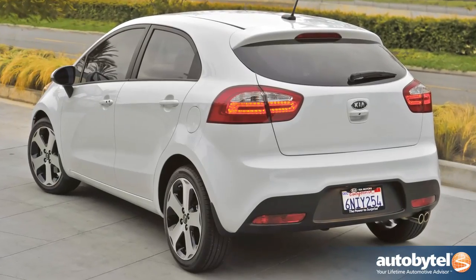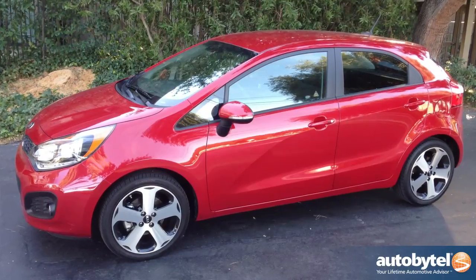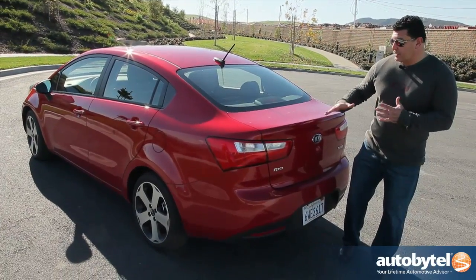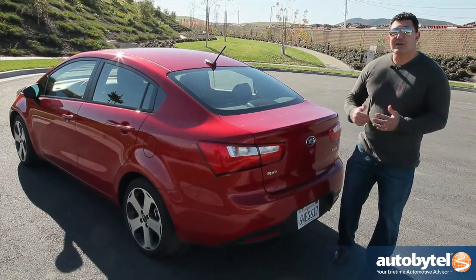The Rio is available as a five-door hatchback or, as seen here, a four-door sedan. We recently drove the hatchback — it was fun but, in my opinion, not as sophisticated as this sedan. I think this is a very sexy-looking sedan. Everything just integrates nicely. You have plenty of cargo room and, you know what, it's not a bad driving car.